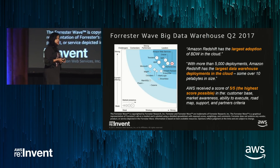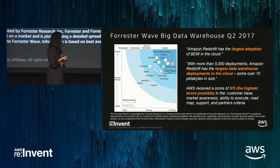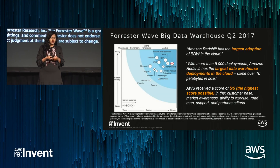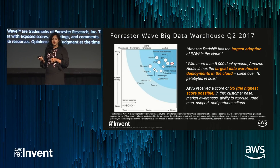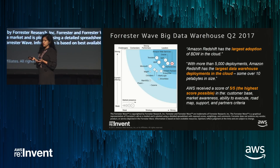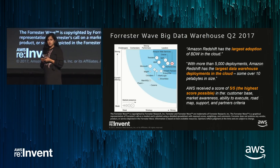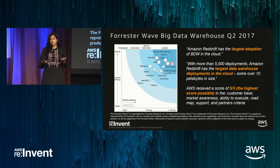Let me give you a sense for momentum in the market. We launched Redshift about five years ago at re:Invent, and as of Q2 2017, the Forrester Wave called out Redshift as a leader in the data warehousing segment. Specifically, they note that Redshift has some of the largest deployments of data warehouses as well as the most number of deployments of any cloud solution out there. This is really thanks to all of you — the customers who use this service and have given us feedback to make it better.